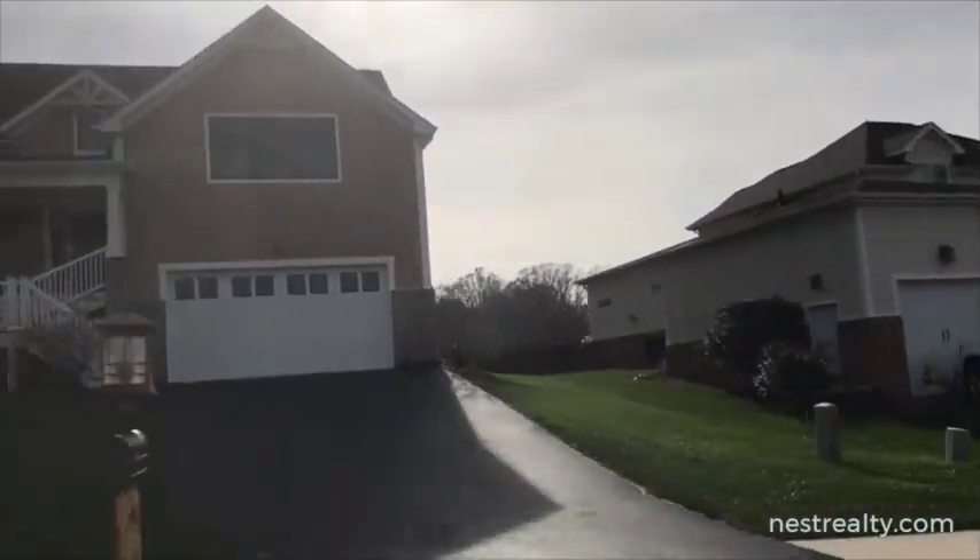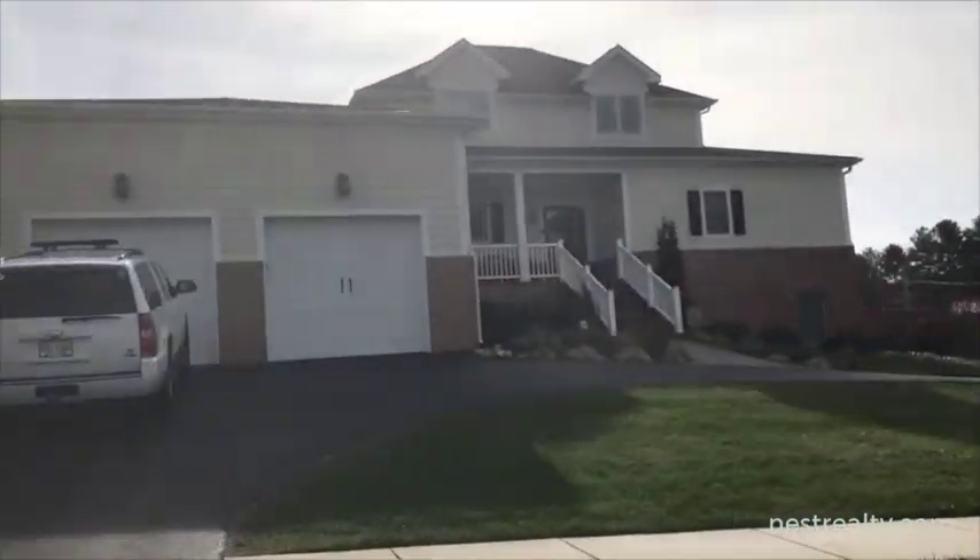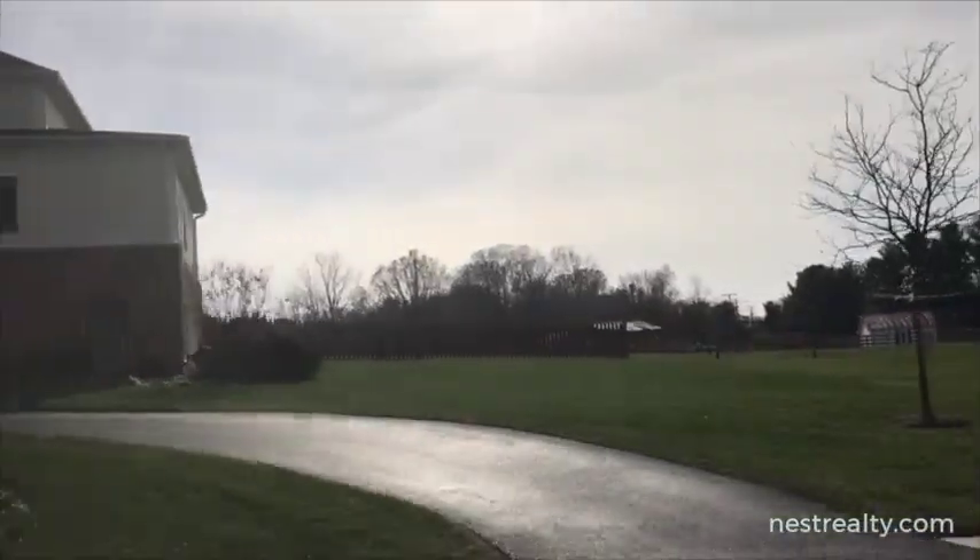To find out more about the Mount Tabor Meadows neighborhood, let's connect at nestrealty.com.